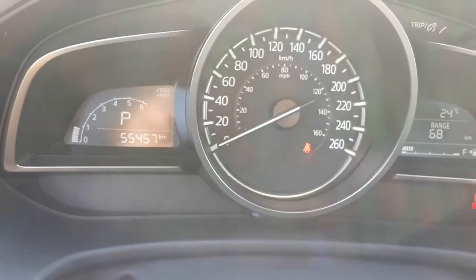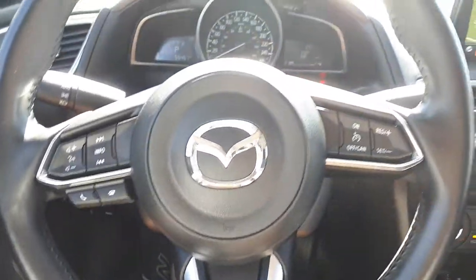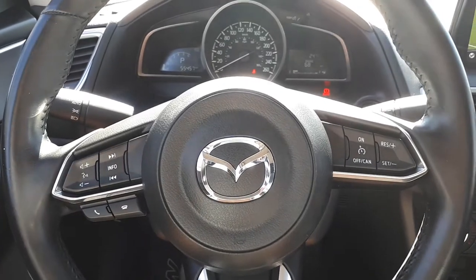The stitching is nice — no tears, nothing. This Mazda 3 has 55,457 kilometers on it. It's a 2018 Mazda 3, only here at Destination Mazda — come check it out!